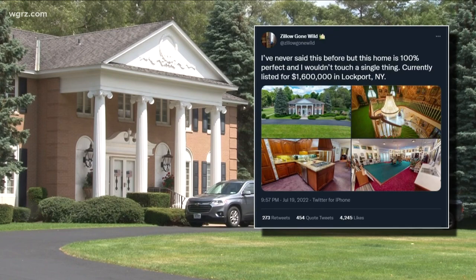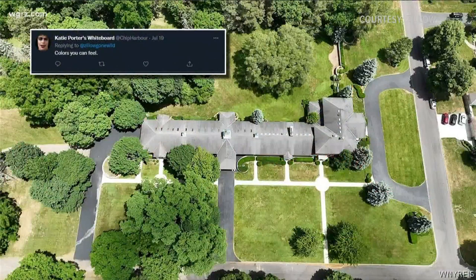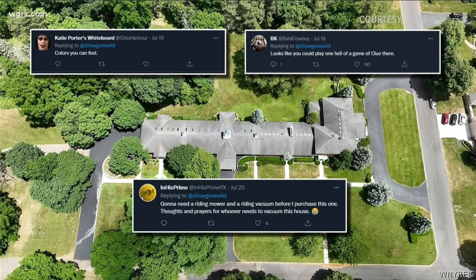Twitter account Zillow Gone Wild posted about the home and people lost their minds over it. They replied: 'Colors you can feel,' 'Looks like you could play one hell of a game of Clue in there,' and my personal favorite: 'Going to need a riding mower and riding vacuum before I purchase this one.'